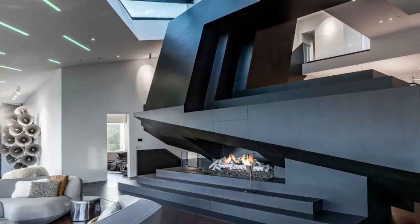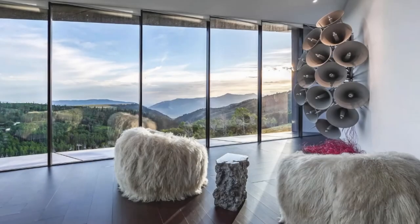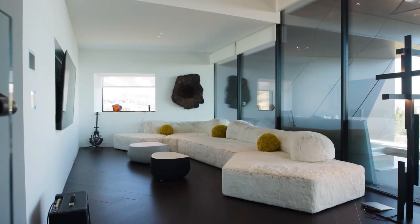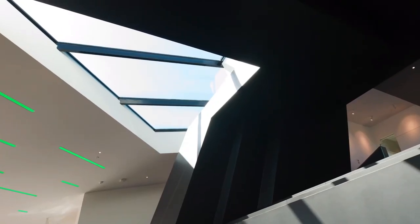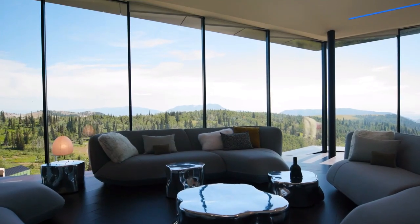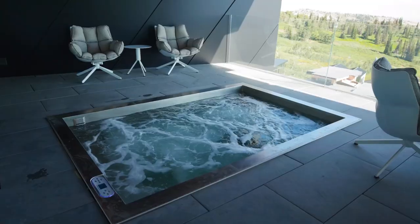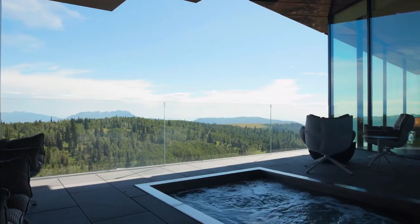As soon as you enter this home you are greeted by this monstrosity of a thing that features a fireplace. It also has some stunning views from the floor to ceiling windows going throughout this living area and has this stunning futuristic feel throughout the whole home. The living area also features outdoor access to a little patio with a fireplace, a hot tub and some stunning views.